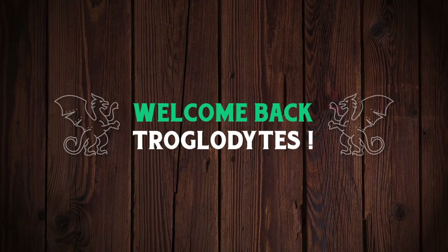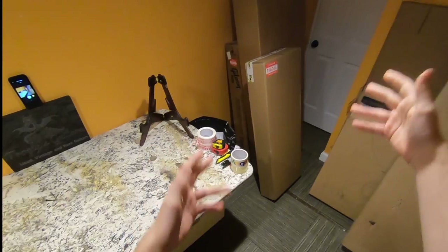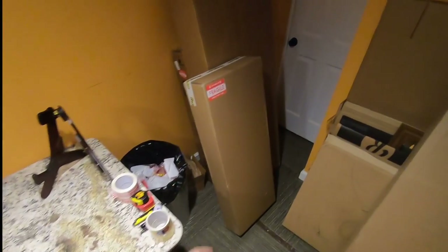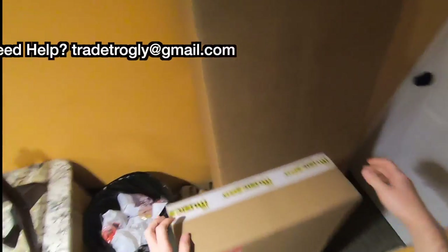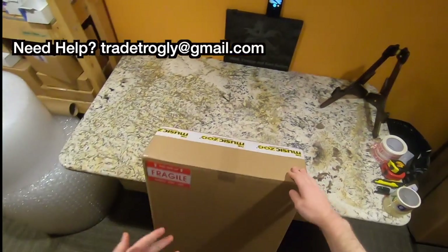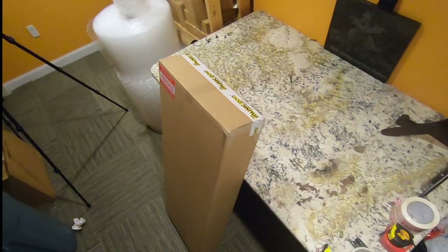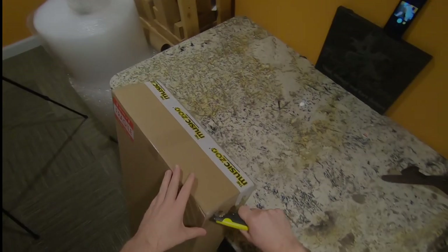Welcome back troglodytes to your daily dose of guitar information, The Trogly's Guitar Show, another unboxing day. A lot of new guitars with this because ever since I announced that I can help you guys get better deals on new guitars, shop around for you, I've been getting a lot of people taking me up on this offer, so we've got some cool guitars here that I wouldn't have purchased otherwise.